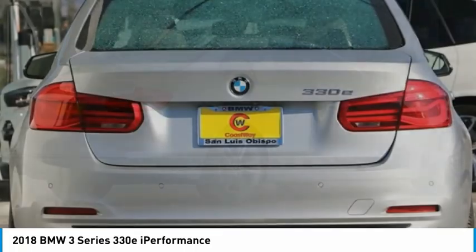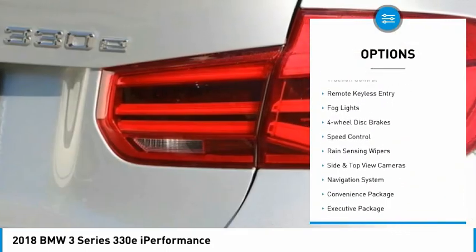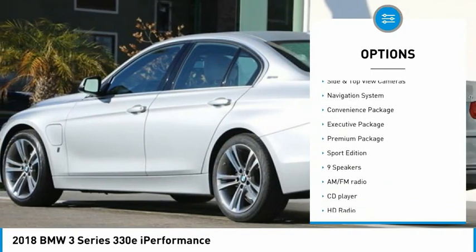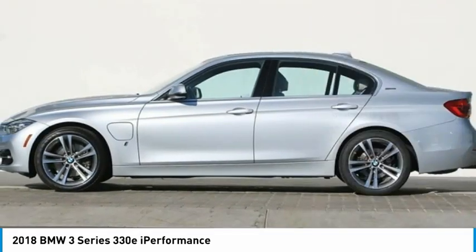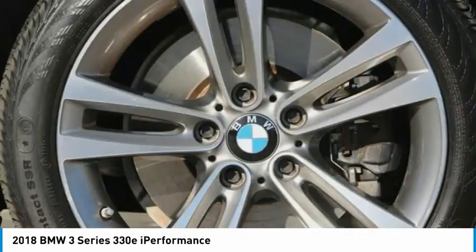Here are some of this vehicle's great options: electronic stability control, alloy wheels, brake assist, traction control, remote keyless entry, fog lights, four-wheel disc brakes, speed control, rain-sensing wipers, and side and top-view cameras.